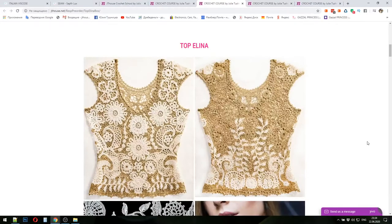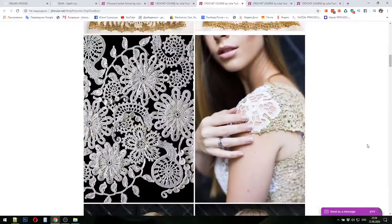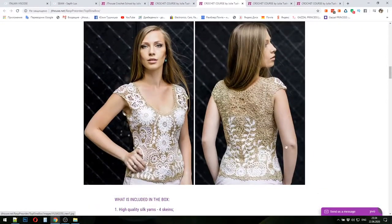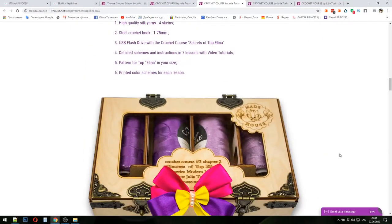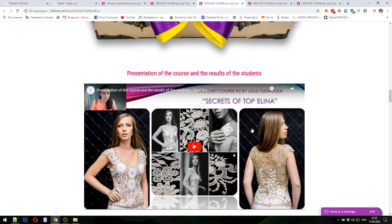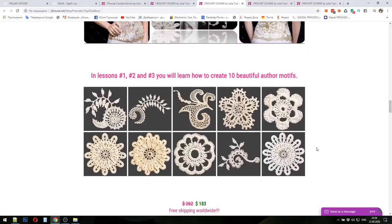You can choose colors for your project — maybe one, maybe two, maybe even more colors if you want. You will learn how to make all these fantastic elements, how to join them into a beautiful lace, and how to make the edging around the neckline, armhole lines, and bottom line of Top Alina. You can also see a video presentation about this crochet box and a photo of all the fantastic elements used in the project.